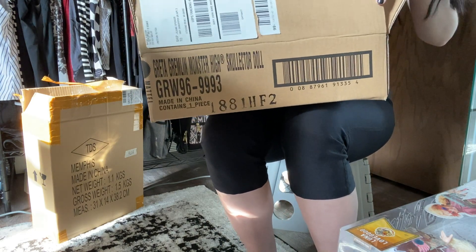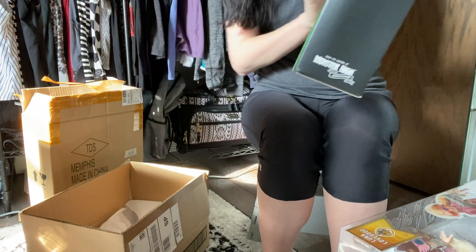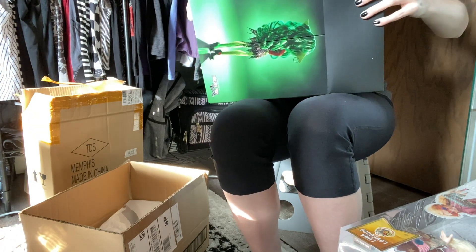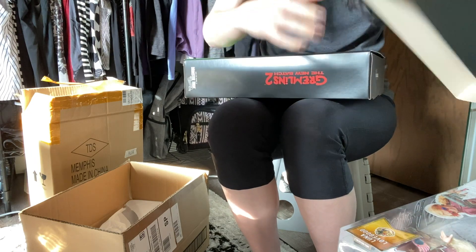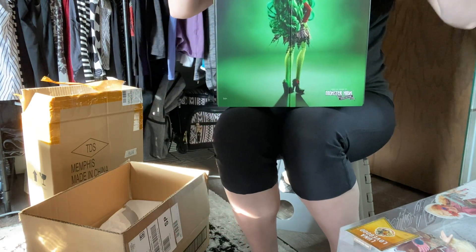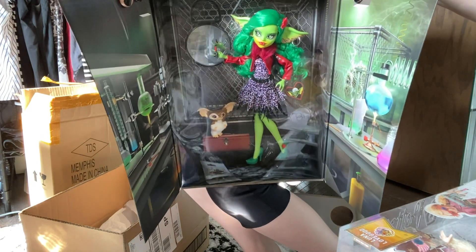This is a Monster High Mattel doll. We have Greta Gremlin from Gremlins 2. Let's see if I can get this off. How cool is that? Very on theme. She's so pretty.